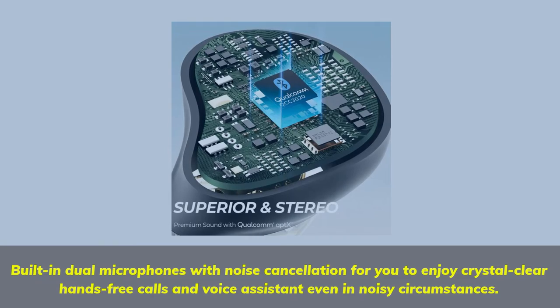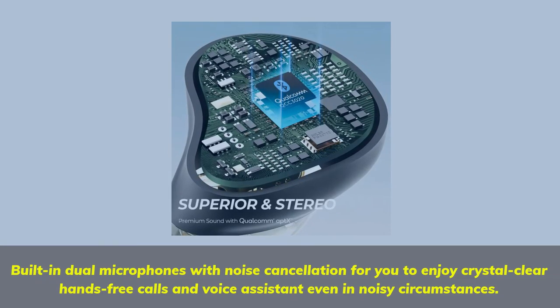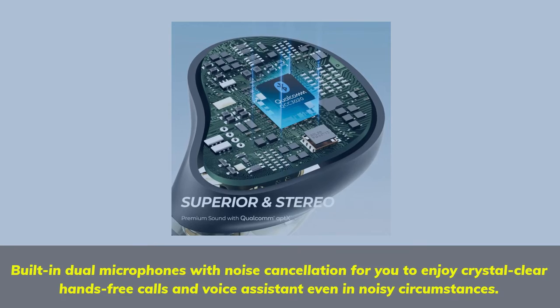Built-in dual microphones with noise cancellation let you enjoy crystal-clear hands-free calls and voice assistance even in noisy circumstances.